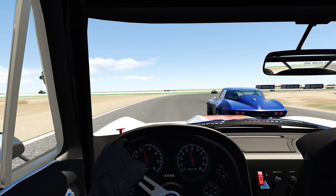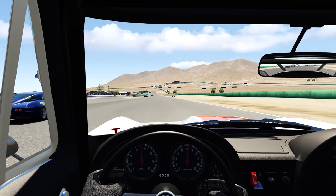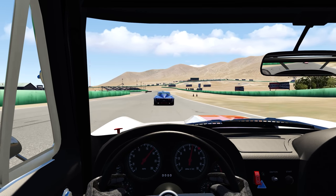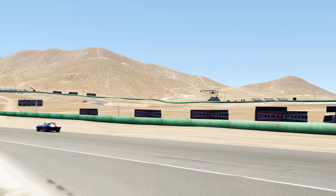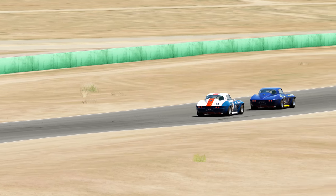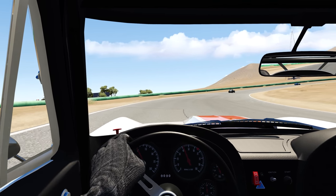Down to third gear, on a wide entry here — he's going to compromise me a bit. Get on the throttle sooner. Trying not to have too much of a tank slapper coming out of the corner, just power slide out of it. Going to fade out wide, see if I can throw it up the inside. Slide right in front of him — slide job.